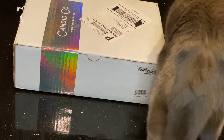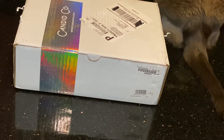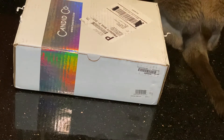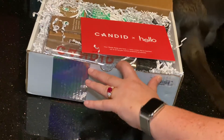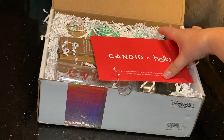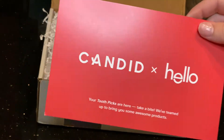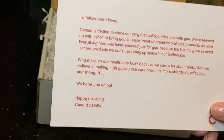Hey everybody, today I'm filming a 'What's in the Candid Co box.' This is a box I ordered from Candid Co for $15, which included a bunch of really cool dental stuff. This is just sort of an intro talking about their collab box.